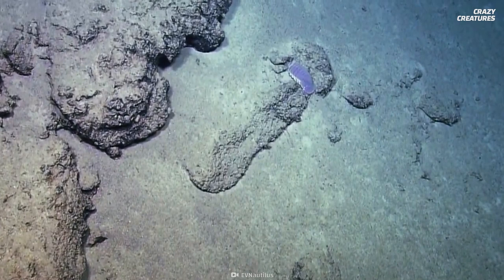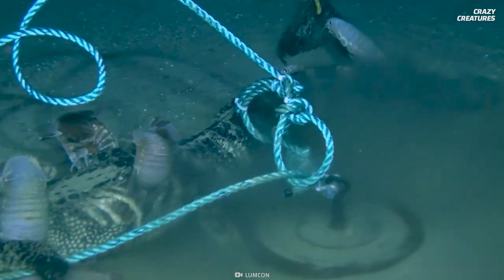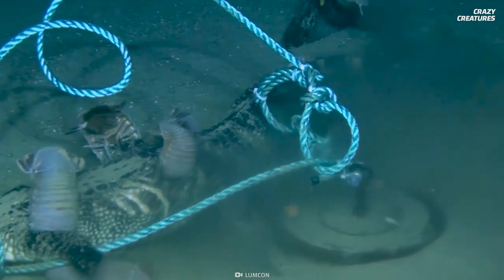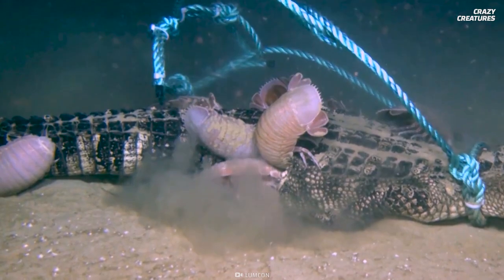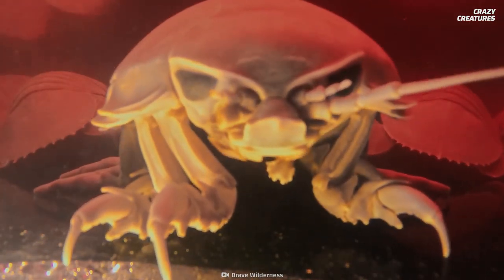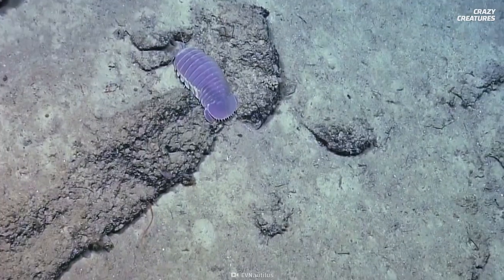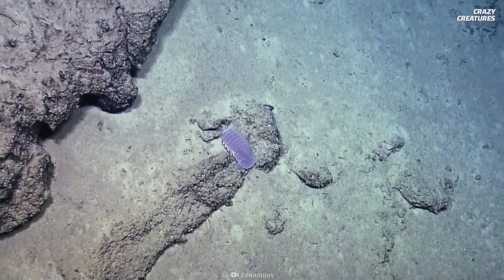Giant isopods are constantly in a state of semi-hibernation. When a meal does appear, they gorge themselves. Videos show giant isopods eating entire whale and alligator carcasses, and they've even preyed on live sharks. These isopods voraciously tear up their prey, and sometimes they eat so much they can't move afterward. Sounds like me after eating multiple plates of lasagna.